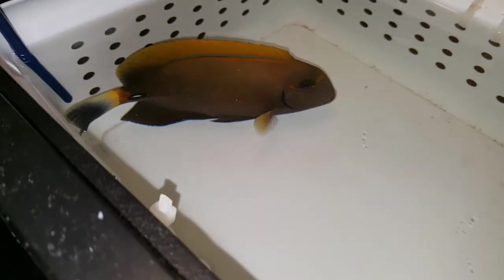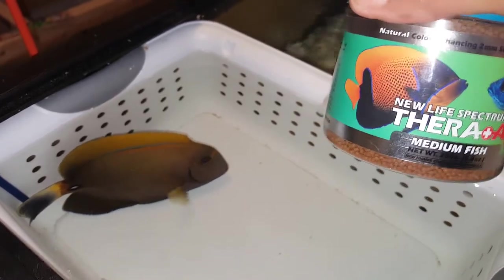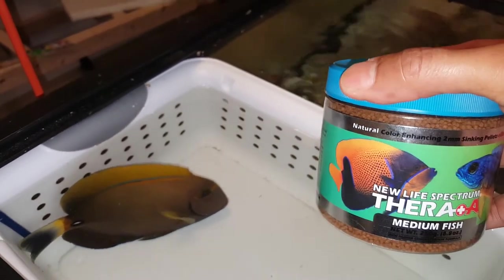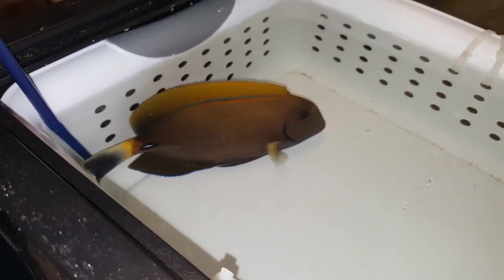The sale of this fish does come with the Spectrum Pellets I offer for free — there you go, 250 gram size container. And that is just a small way of saying thank you very much for your purchase. I really do appreciate it.